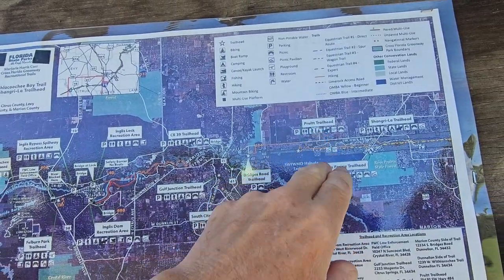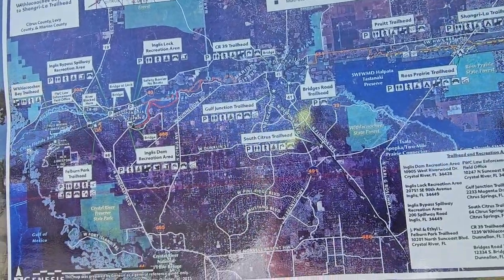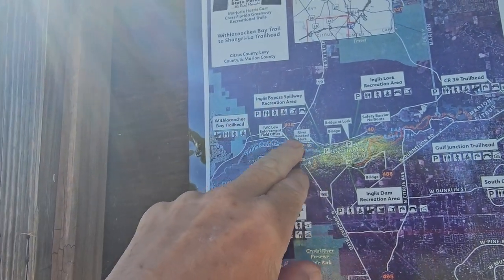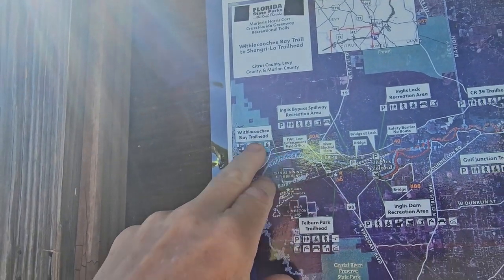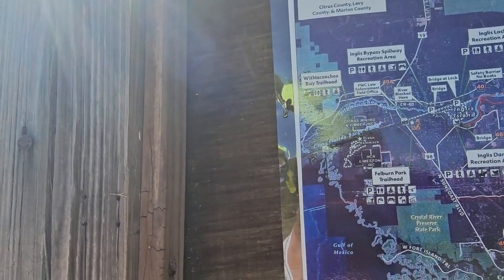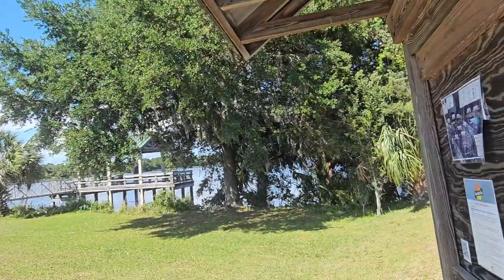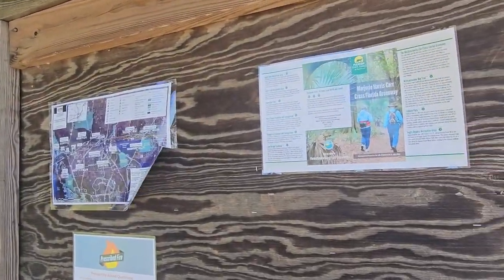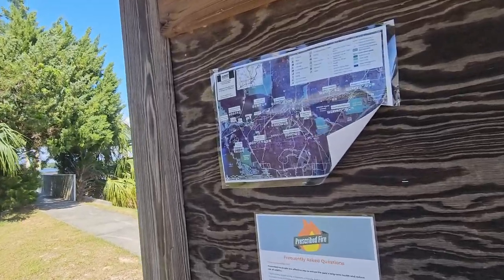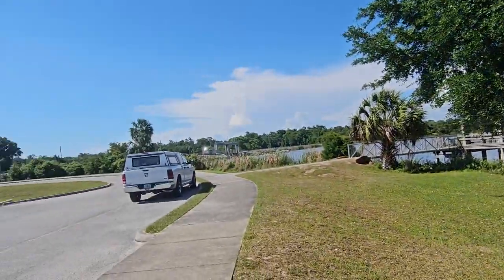We're near Dunellon and there's Pruitt Trailhead - we've done that before. Shangri-La, that's the Florida Trail there. And here's the spillway, but I don't see any trails in there. With Lacoochee Bay Trailhead, that's over here - we'll have to check that out someday. You can see dogs must be leashed, so they are allowed here. I get that question quite often on the videos too. I wish they had a bigger chart of what the trail looks like, but that's the best we're going to do. Let's get out here on the dam.